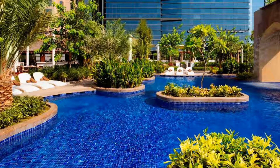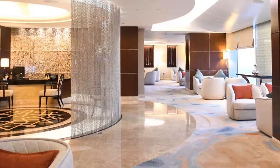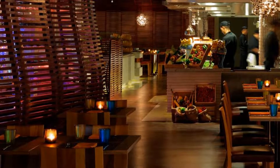It features panoramic views of the Arabian Gulf and Sheikh Zayed Road, an outdoor pool and a gym. All units feature a sleek and modern decor. Each suite offers a separate living room, Bose surround sound system, iPod docking station and a Nespresso machine.